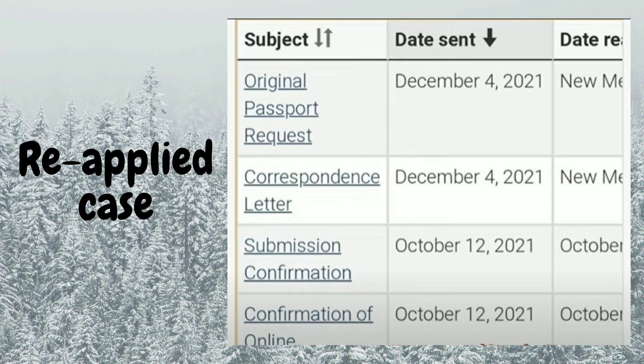The next file was applied on the 12th, same day confirmation. Correspondence later on December 4th, and the original passport request the same day. Congratulations!